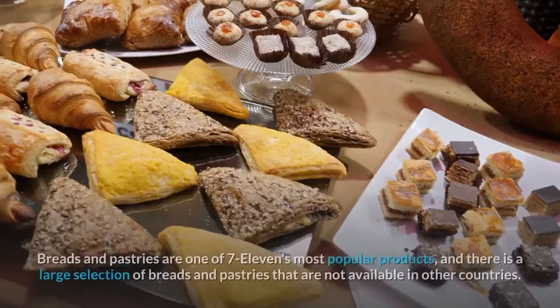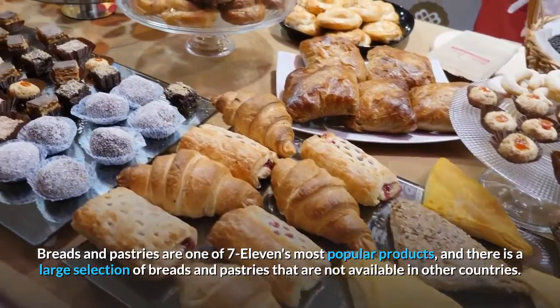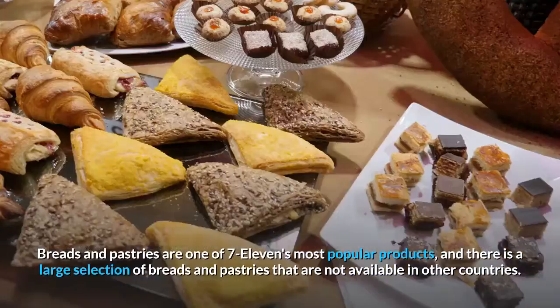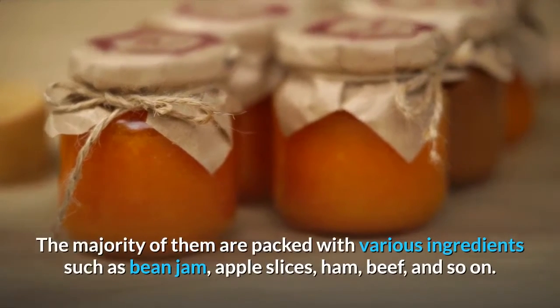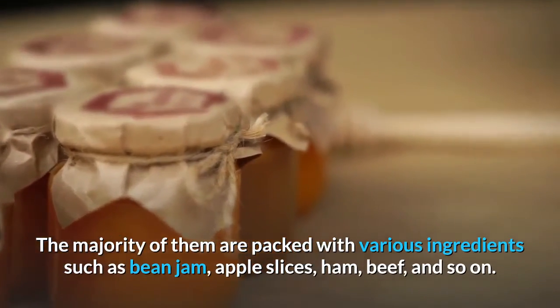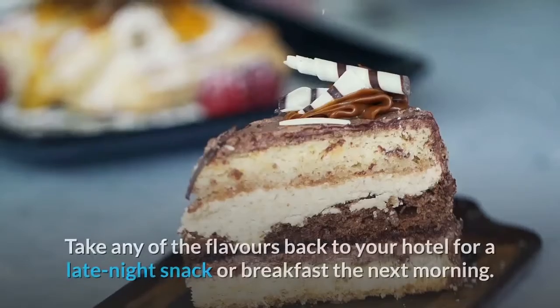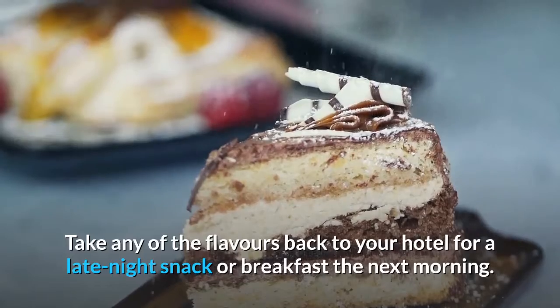Number 4: Bread and pastry. Breads and pastries are one of 7-11's most popular products, and there is a large selection not available in other countries. The majority of them are packed with various ingredients such as bean jam, apple slices, ham, and beef. Take any of the flavors back to your hotel for a late night snack or breakfast the next morning.